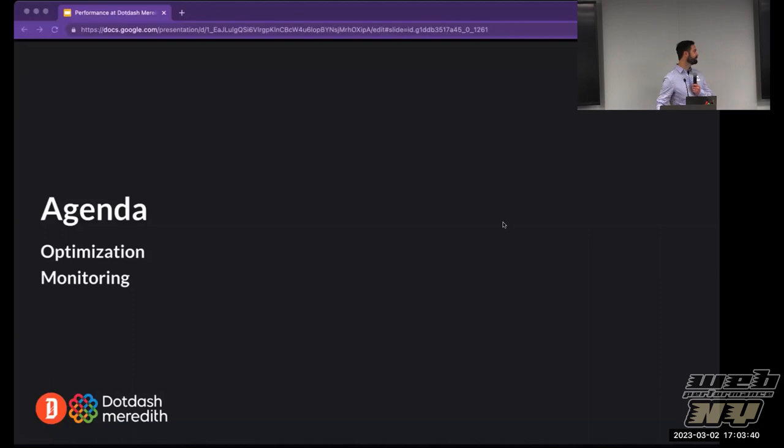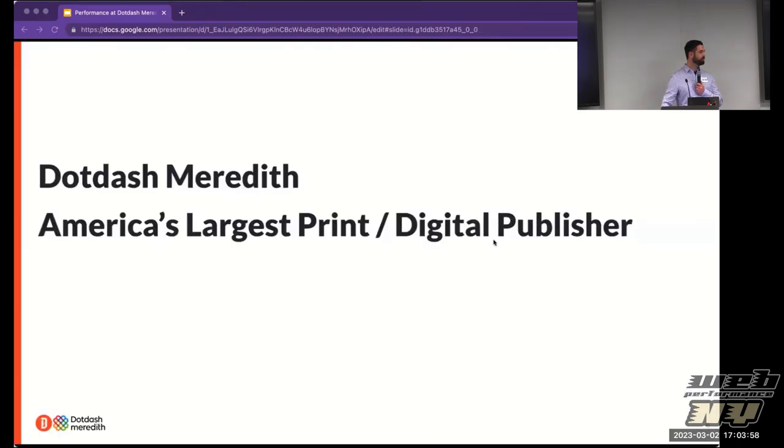So what are we going to be talking about? I'm going to be covering stuff about the various optimizations that we've done, and then I'll hand it over to Russ and he's going to talk about how we monitor performance. But first, who is Dot Dash Meredith?